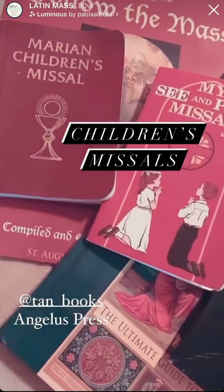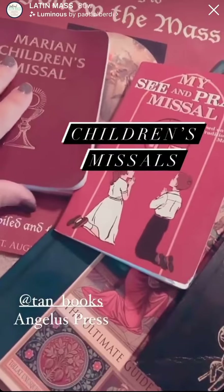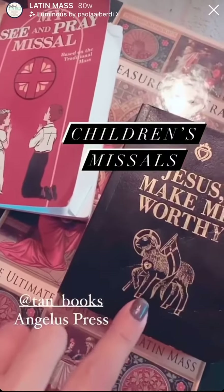I received questions about the children's missals that I shared in my last post, so I wanted to go ahead and share a bit more here. This is from Tan, this is from Angelus, and this is from Angelus Press as well.